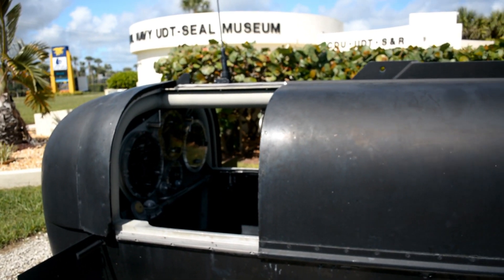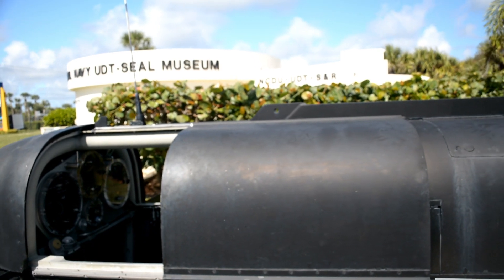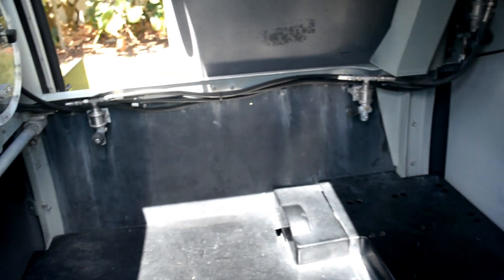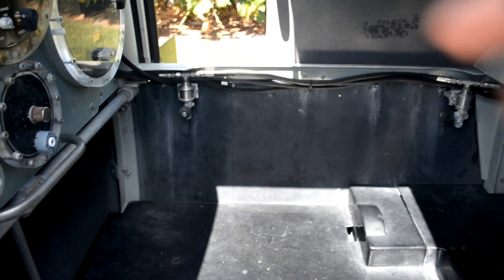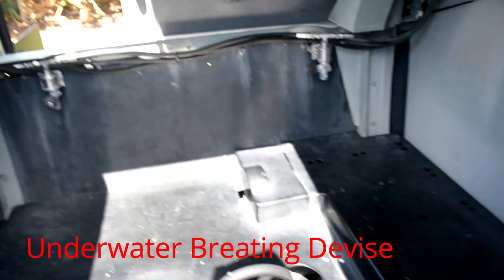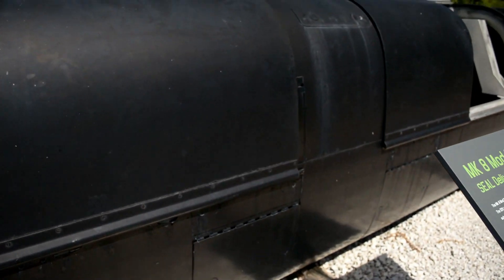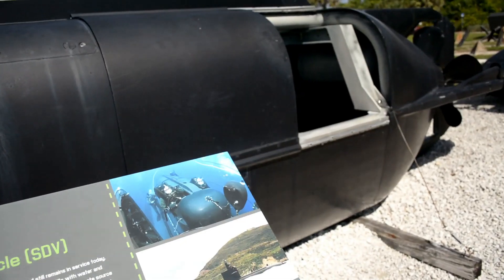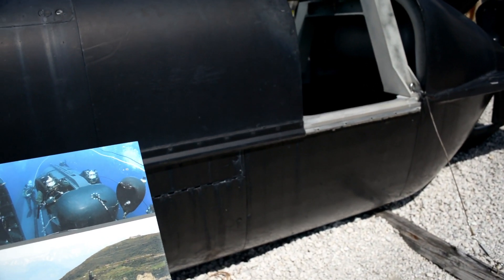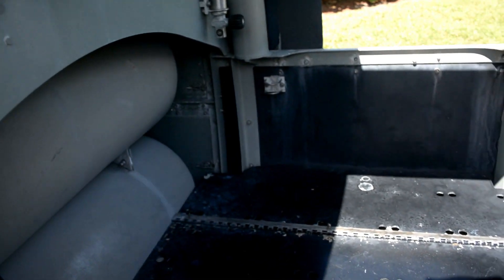It's called a MK8 Model Zero Navy SEAL Delivery Vehicle. This wet submersible — the divers would actually get inside of here and hook their octopuses up to those gauges so they could breathe, and all this would be filled with water so they could stealthily go long distances. Information on the number of personnel it can carry, its operating depths, its speed, and its distance is still classified. So nobody knows. We just know that they can get in there and travel.